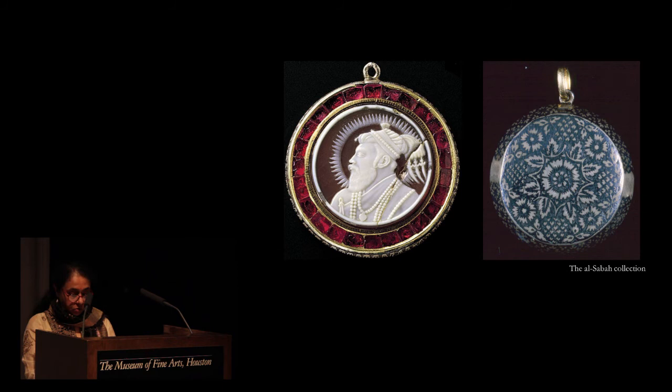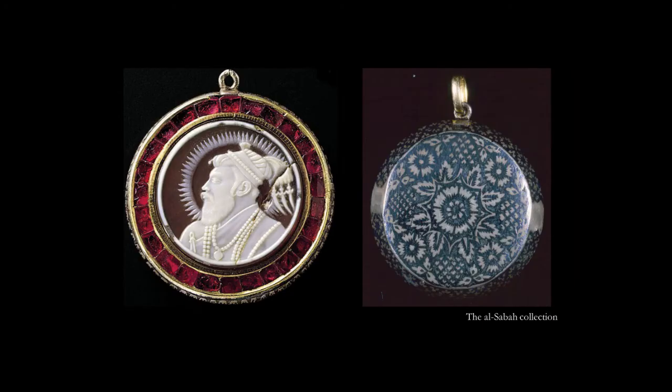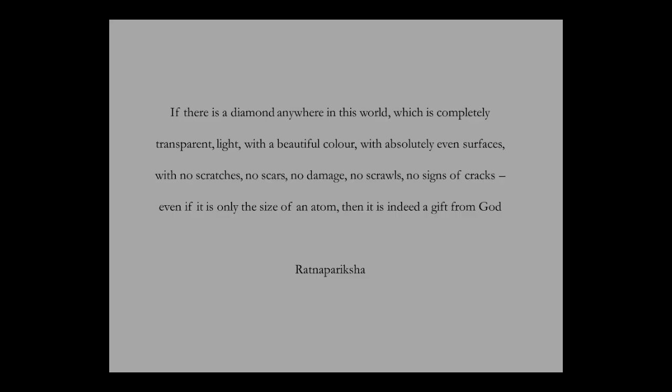Indian myths state that gemstones came forth from the dismembered body of the demon Bala, who offered himself as a sacrifice to Indra, the god of gods. His teeth were transformed into pearls, his bones into diamonds, his eyes into sapphires, his blood into rubies and his bile into emeralds. So these five gems are the maharatnas, or the great gems of Indian jewelry.